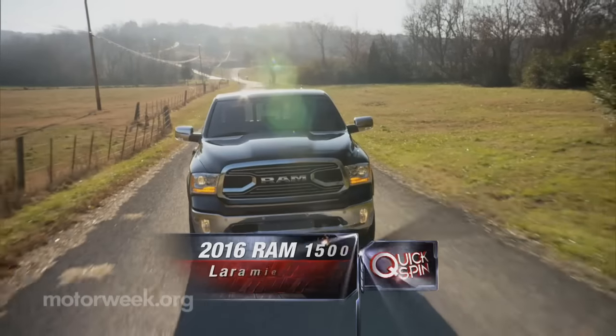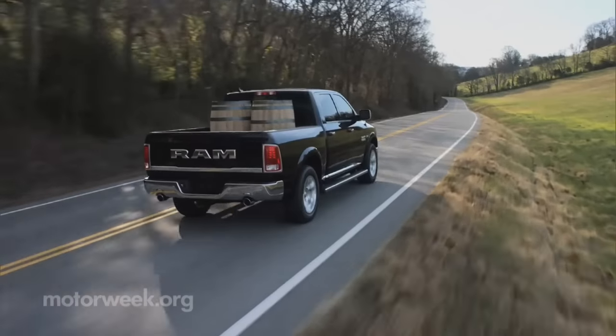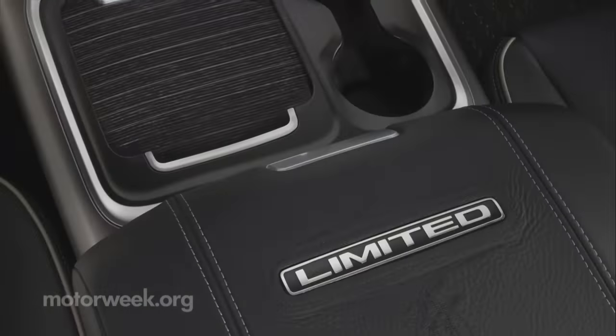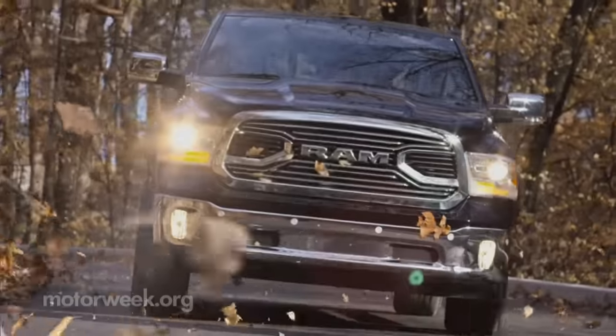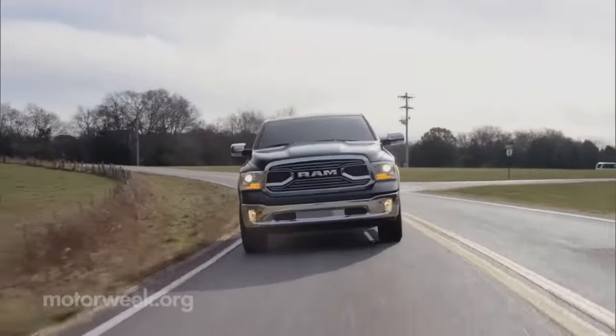Also new, but not really, is this 1500 Laramie Limited. Like the Rebel, it's a new trim more than a new truck. It too gets a unique grill and wheels and more premium interior treatments. Both on sale now — the Rebel stickers just under $44,000, while the Laramie Limited tops off the 1500 range starting at just under $52,000.